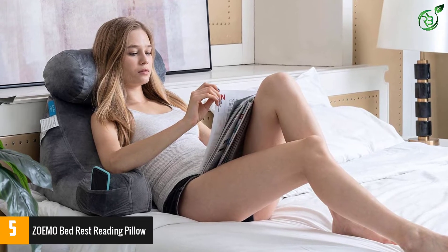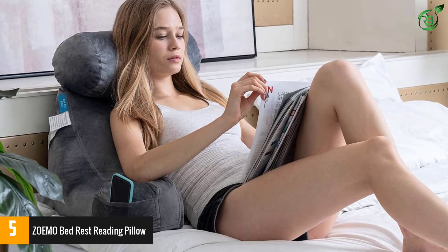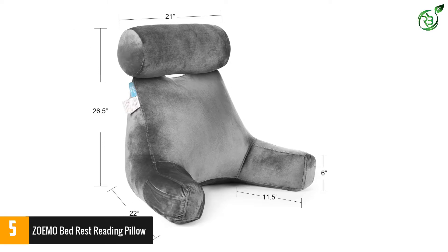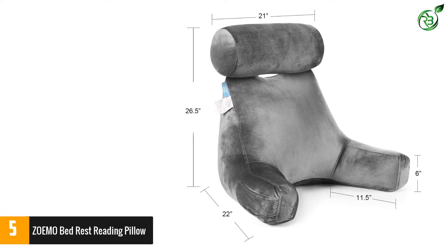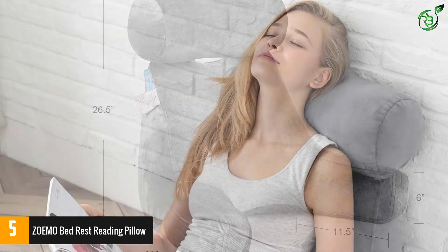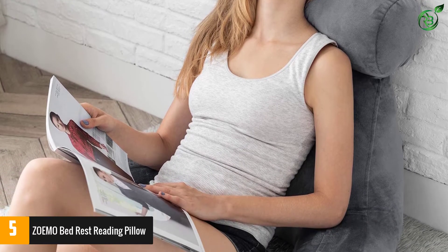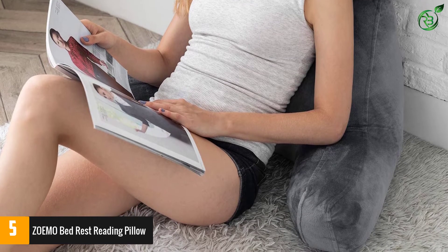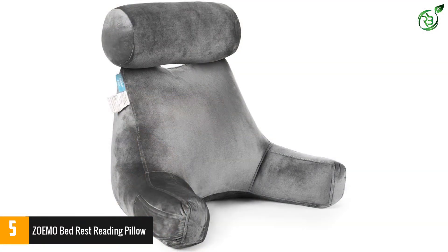This bedrest pillow from Zoemo is one of the best ones that you can hope to get. It has been specifically designed to offer utmost comfort while allowing you to enjoy your relaxation time. It also provides maximum lumbar support to expecting mothers even in their final trimester. It comes with cushioned armrests, making sure you get enough room to be completely relaxed on the floor or the bed. The best thing about this bedrest pillow is its detachable neck roll pillow, which provides maximum comfort especially when you lie down.